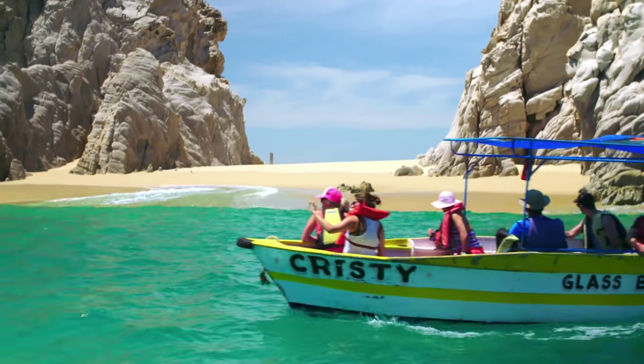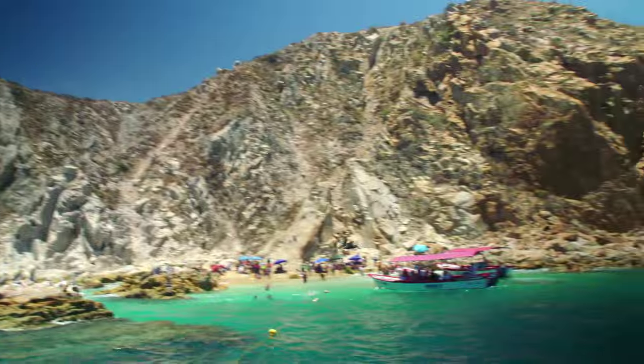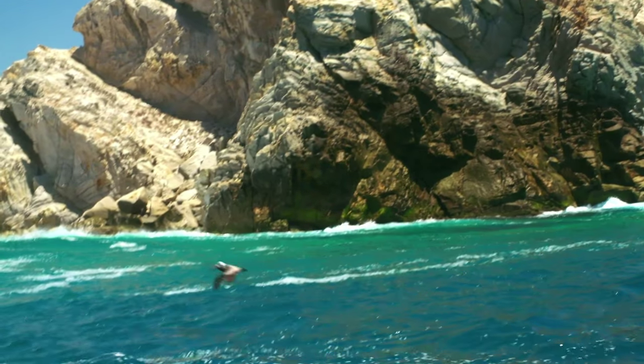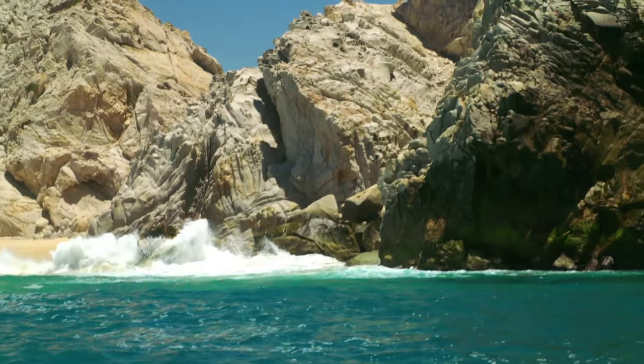The beaches here are the icing on El Arco's cake. The most famous are Pelican and Lover's Beach — a quiet stretch of sand where you can relax and enjoy the views. But beyond Lover's Beach, things get rocky and unfold into Divorce Beach. It's nice to look at, but you don't want to swim here.